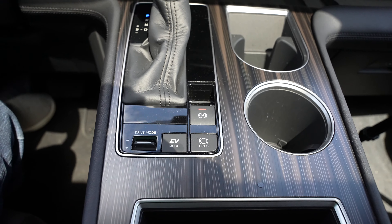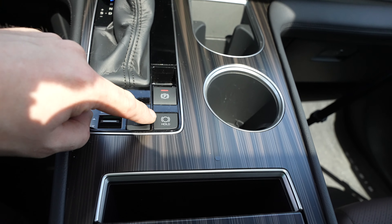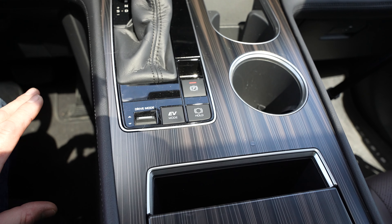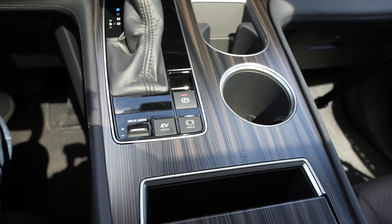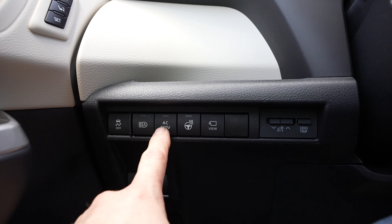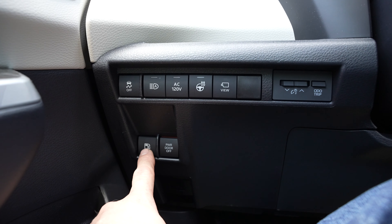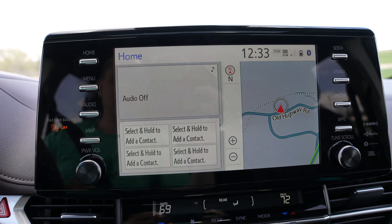Below the console we have our 12-volt outlet. Like all hybrids, we have EV mode, drive mode, sport mode, eco mode. There's also a Hold button — if you're on a hill with the brake applied and hit Hold, the vehicle holds the brake for you, then releases it as soon as you hit the accelerator. On the lower left of the dash we have the traction controller, automatic high beams, AC outlet, heated steering wheel, and 360 camera view.